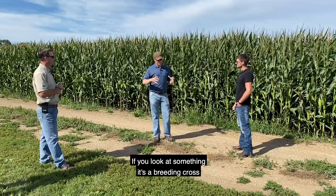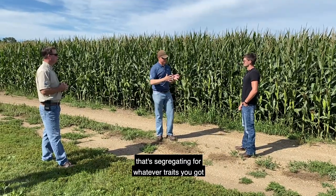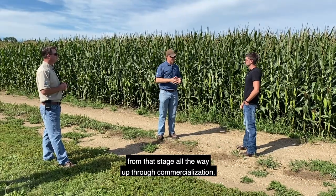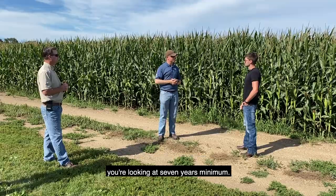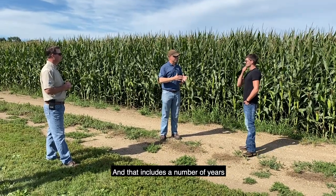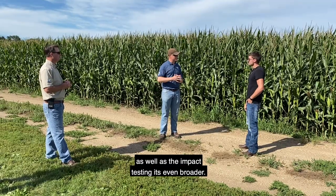If you look at a breeding cross being made — developing a new breeding population that's segregating for whatever traits you've got — from that stage all the way up through commercialization you're looking at seven years minimum, and that includes a number of years of wide-scale hybrid testing as well as impact testing even broader.